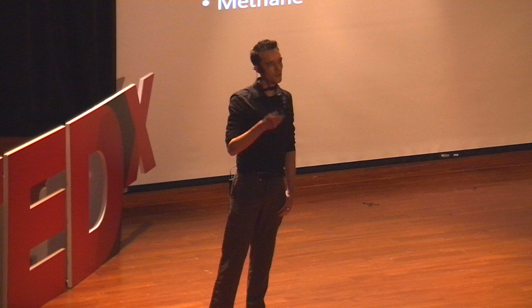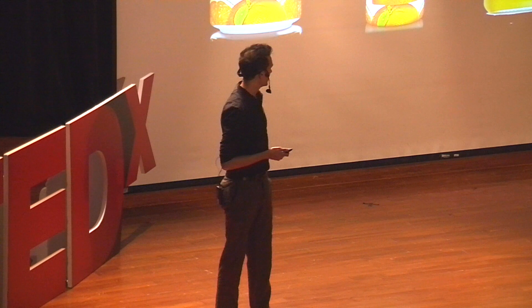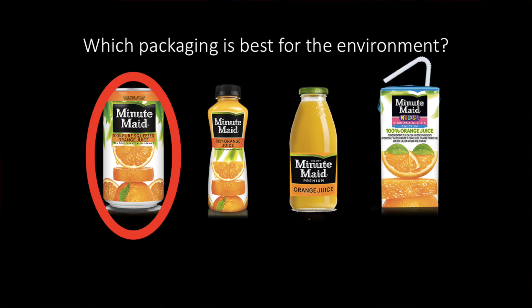Now let's look at something different. Which packaging is best for the environment? This is a question that anybody might face if they go to a 7-Eleven just trying to get a drink. Let's assume they're all the exact same drink — same price, only the packaging is different. Which one will you get? Well, all of these can be recycled, but aluminum is the only one routinely recycled at very high rates around the world, because it's the only one that can be recycled profitably.